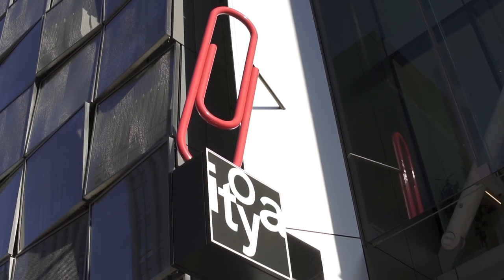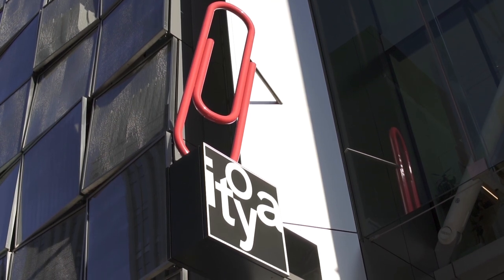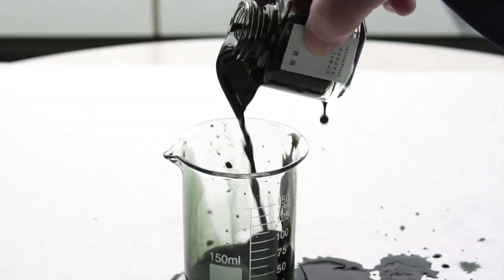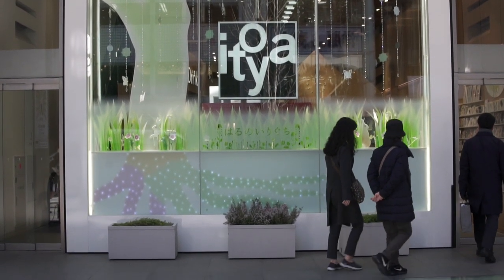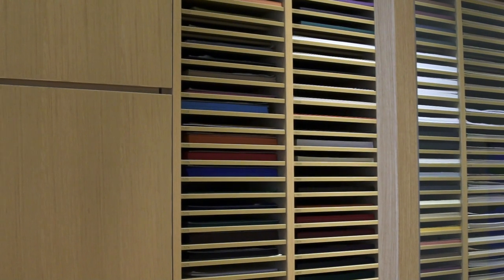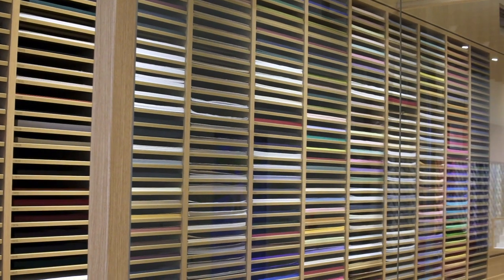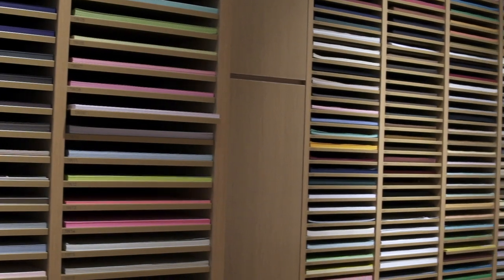Itoya Stationery Store, which many people identify with the big red clip out front, had a huge ink show called Ink Ink Ink. For many people, the Ginza Itoya is a mecca for stationery. It's their flagship store with two buildings and 18 floors of stationery, one of which is an incredible floor of nothing but paper.